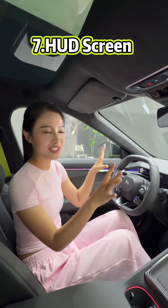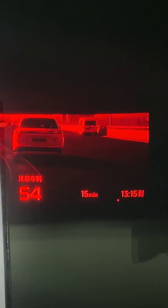Eighth feature — a super big HUD screen. We can see other cars and also our own car's speed and road information. When I drive in this car and look at the HUD screen, it feels just like playing a driving game.